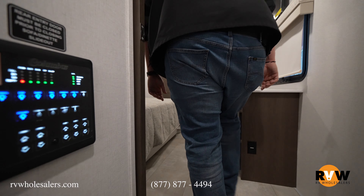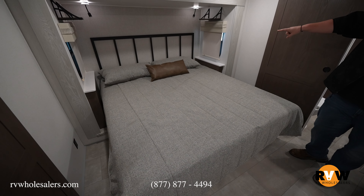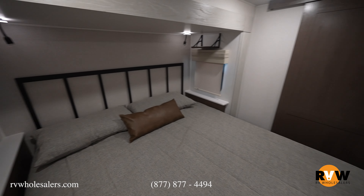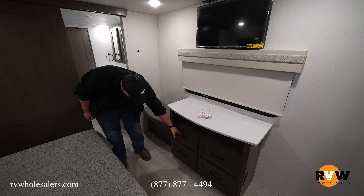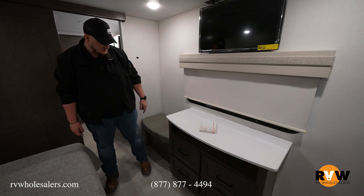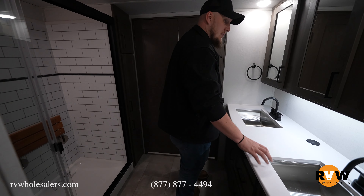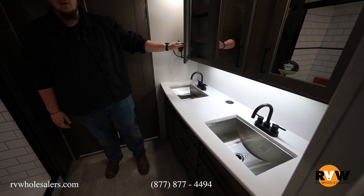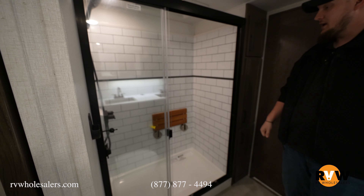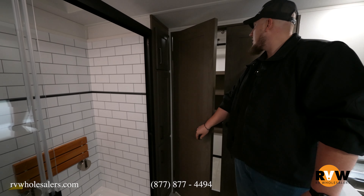Moving up into the master suite, there's a king-size bed with end tables on each side, storage above, and night lights. Directly across there's cabinetry and a TV above — that's an option — plus a nice place to sit in the morning. Moving into the master bathroom, there are his-and-her sinks with mirrors above, and a nice-size shower with glass doors, a movable shower head, and a seat rated to hold 500 pounds.